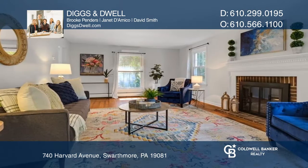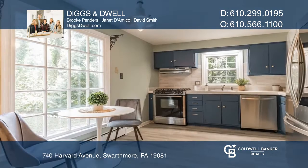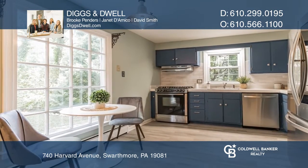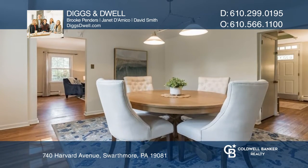The foyer, with a dramatic staircase, is flanked by a large fireside living room and a cozy family room that opens to the kitchen. A cheery dining room overlooks the backyard.